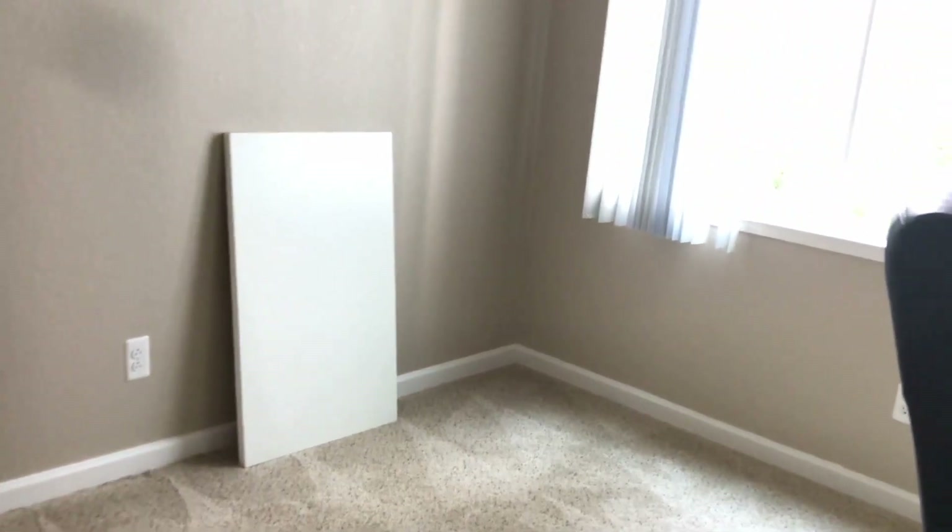And next is our bedroom. This is the first bedroom — the smaller one. We don't have any furniture in here, only on the floor.